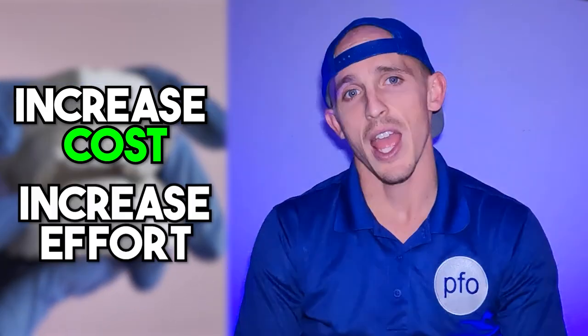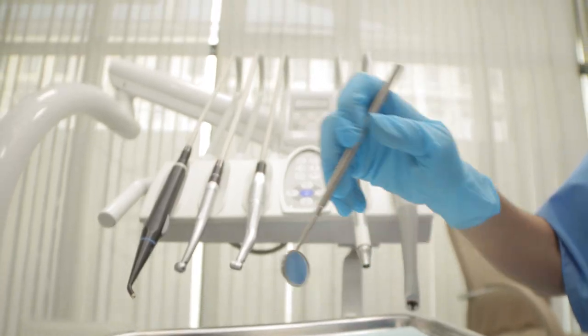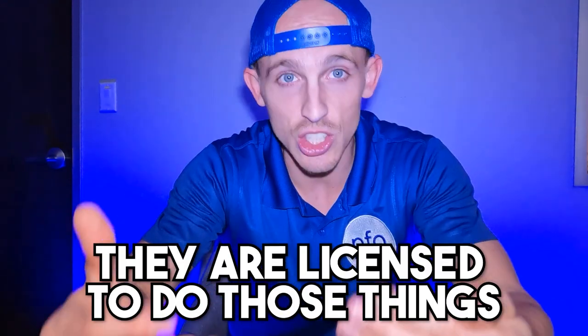Of course, with specialists come increased cost and perhaps increased effort, because the orthodontic specialist is pursuing what they consider the ideal. Nowadays, general dentists — who are licensed to operate in many fields of dentistry, doing fillings, crowns, bridges, implants, root canals — can also move teeth. Especially with the introduction of clear aligner companies that help professionals digitally plan tooth movement and provide clear aligner trays, more and more general dentists are offering these services to patients.